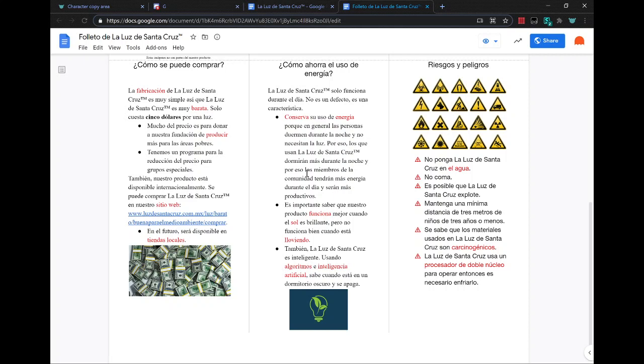The Santa Cruz light is smart. It uses algorithms and artificial intelligence, and it knows when you're in a dark room and turns itself off.